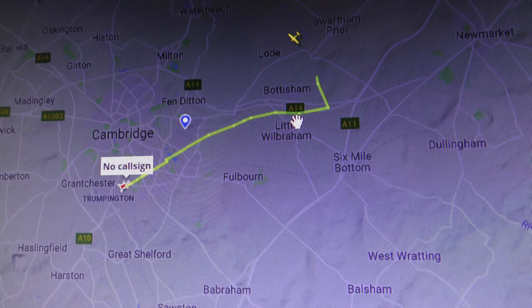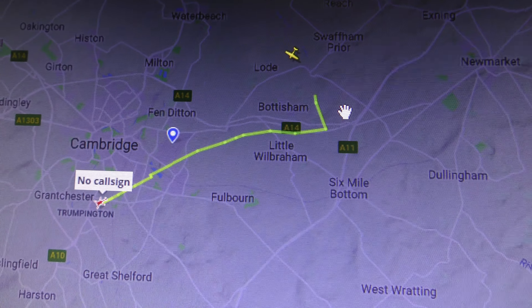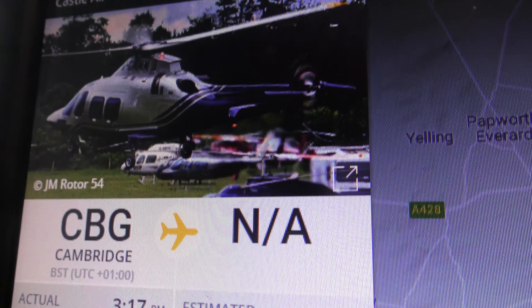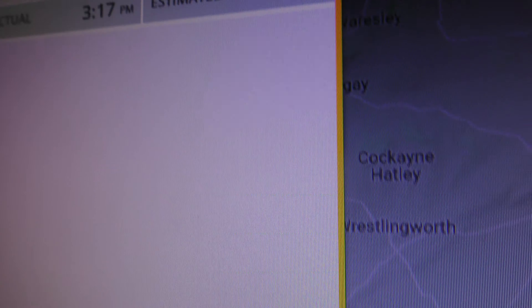I'm not sure if that's just taken off from Cambridge or not, based on where they're showing it's coming from — it may well have. Castle Air Cambridge too, not available; they don't know where it's going to.